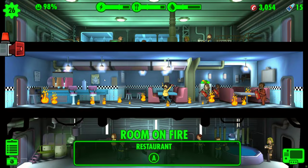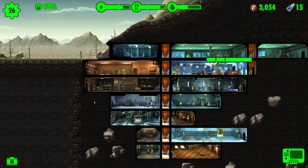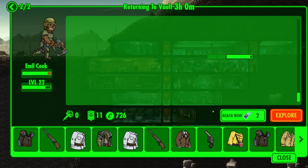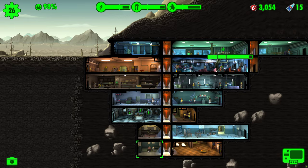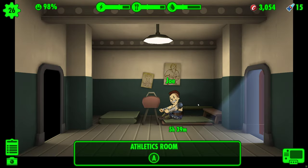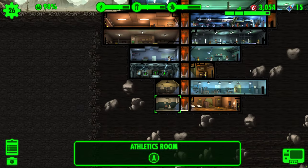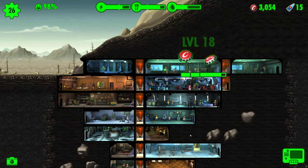So, what makes Nuka-Cola Quantum so extraordinary? Well, it grants vault-dwellers the remarkable capability to swiftly accomplish their tasks. Whether it's hastening the return of dwellers from the wasteland, expediting quest completions, accelerating the crafting of armor and weapons, or swiftly customizing appearances at the barbershop, Nuka-Cola Quantum stands as a game-changer. All it takes is a simple selection, and voilà, the task is effortlessly and swiftly completed.